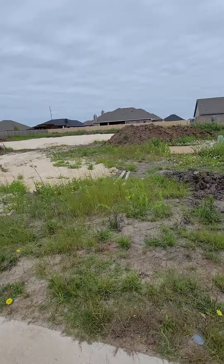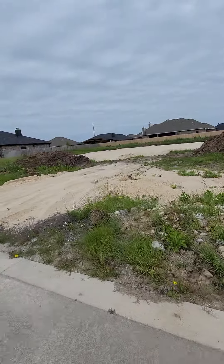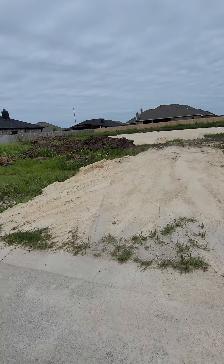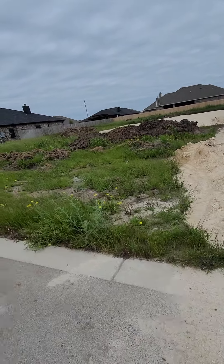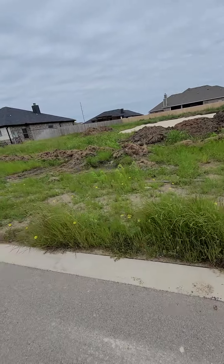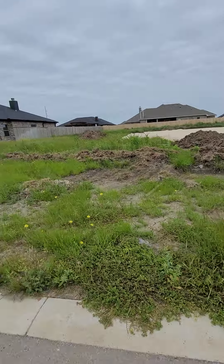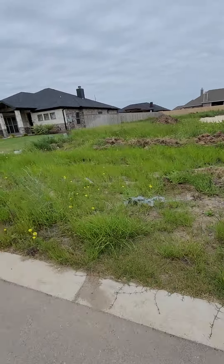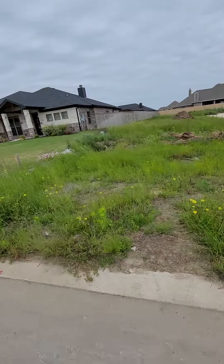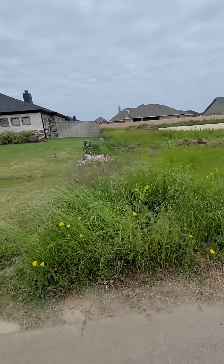I'm over here in Valley Ranch and this is 3870. As you can see, they've started the pad, so that's a good sign. I'm gonna walk all the way to the other end of the lot. As you can see on the other houses, there's space in between. This will go all the way over here, so you'll definitely have a bigger lot.